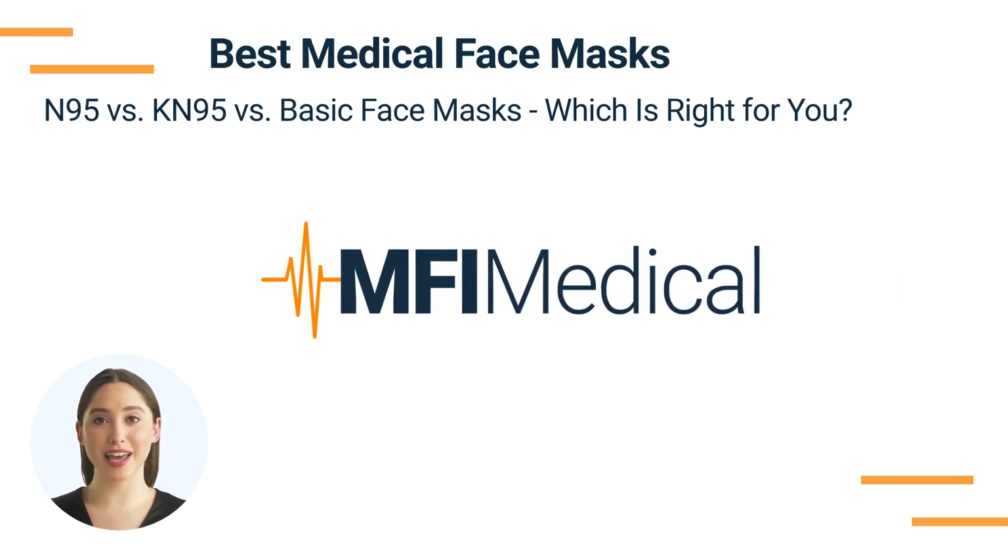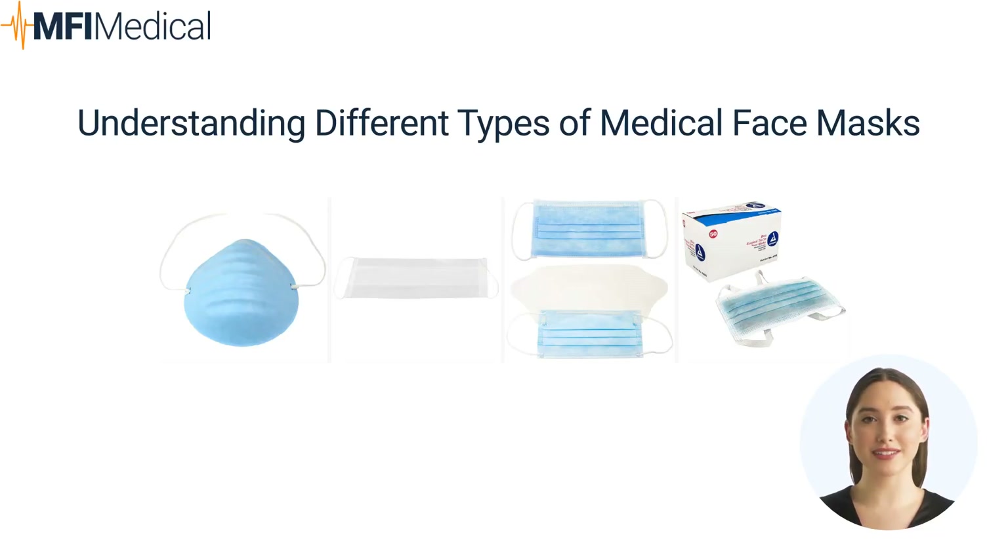Best Medical Face Masks: N95 vs. KN95 vs. Basic Face Masks — which is right for you? Face masks are an essential part of infection control in healthcare settings. Understanding the differences between N95, KN95, and basic face masks can help healthcare professionals and individuals make informed decisions about which mask is best suited for their needs.